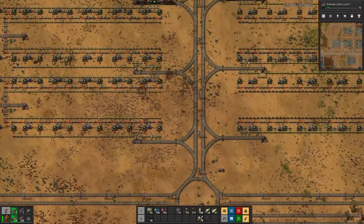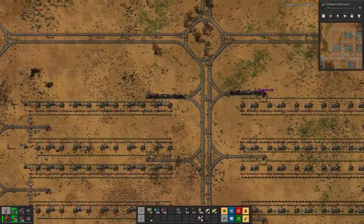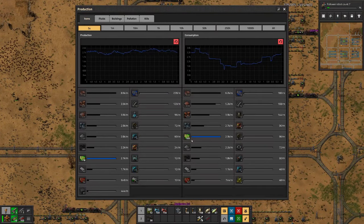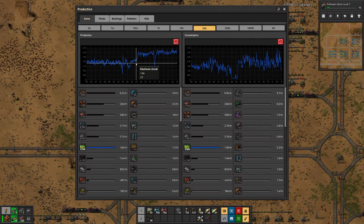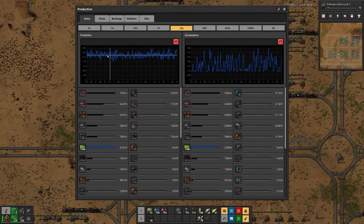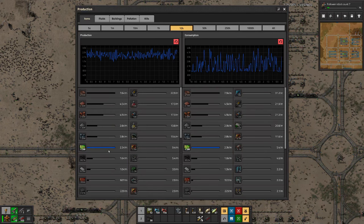After another all-night session, I had enough productivity modules not only to finish this factory but also the third green circuit factory. Looking at production over the last five hours, we can see it has gone up — that's probably where we added the third factory. There's an increase in the last half hour around when I added the additional modules. We can see we are now producing roughly as many circuits as we are consuming.